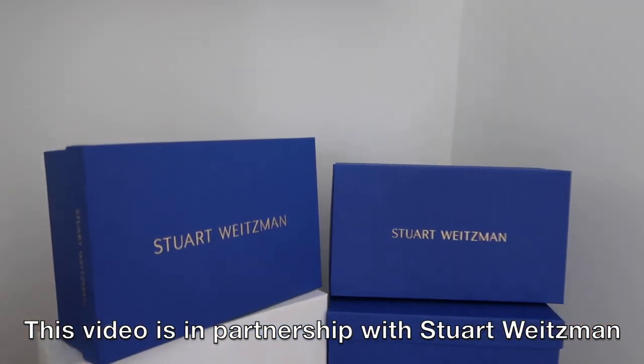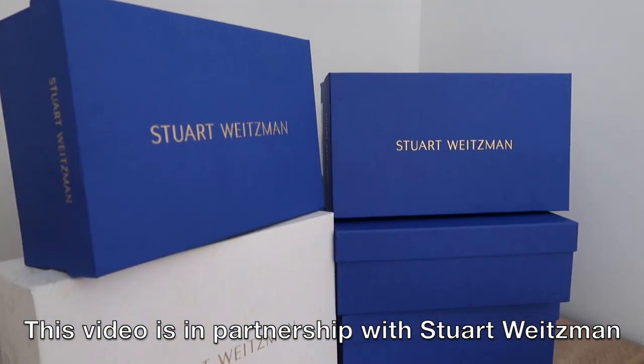Hi guys, Rosé here from Fashion Still NYC, welcome back to my channel. Don't forget to give me a thumbs up and subscribe if you love fashion, beauty, lifestyle, and travel videos. I have a really great video for you today — I'm doing my first spring styling video. I've gotten five pairs of shoes from Stuart Weitzman's spring collection and I'm going to show you how to style them. This video is in partnership with Stuart Weitzman, so special thanks to them.